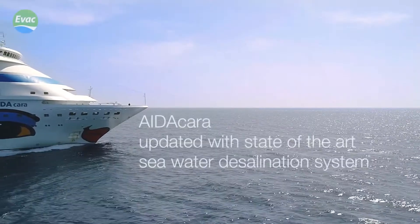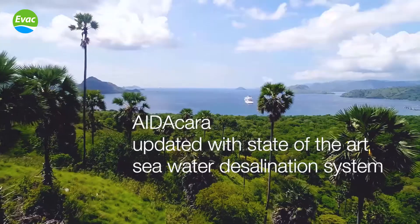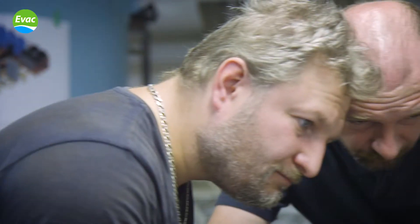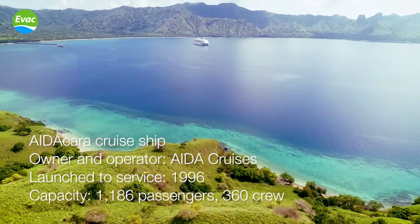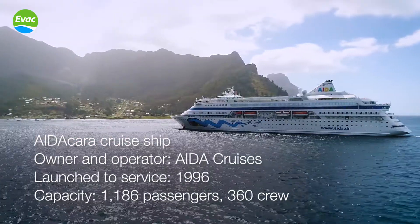AIDA Cruises is always committed to operating its vessels safely, responsibly, and sustainably while delivering the best customer experience. The cruise ship AIDA CARA has recently been refitted with a state-of-the-art freshwater generation system from the company EVAC. All water onboard AIDA CARA is ensured to comply with the highest international regulations and standards.